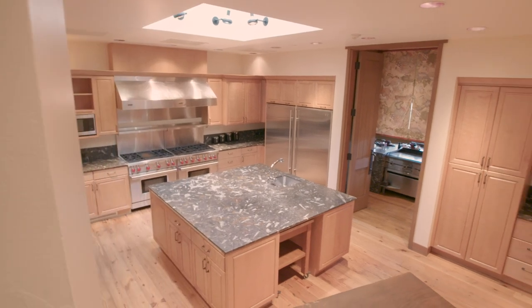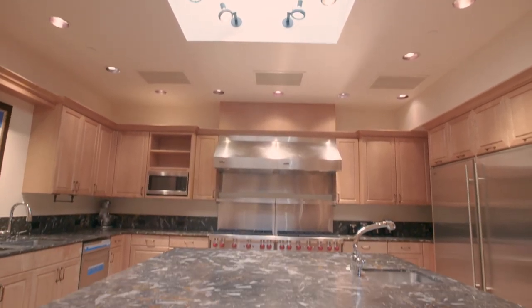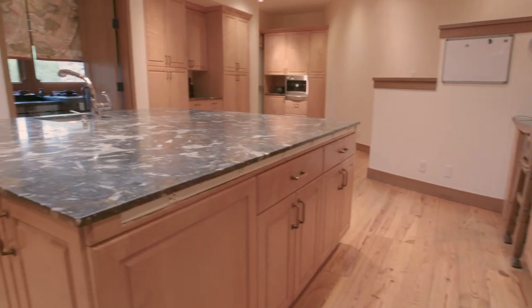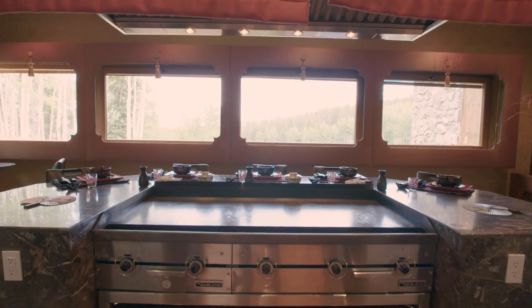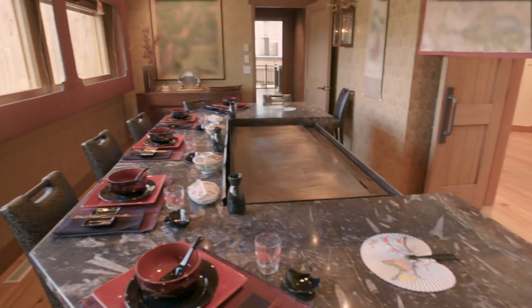On the second level as we travel down the spiral, there's a commercial kitchen that can accommodate large groups of any size. On the third level, there's the Teppanyaki Grill — if you want to throw your knives and beets or salt and pepper shakers, this is the place to do it.